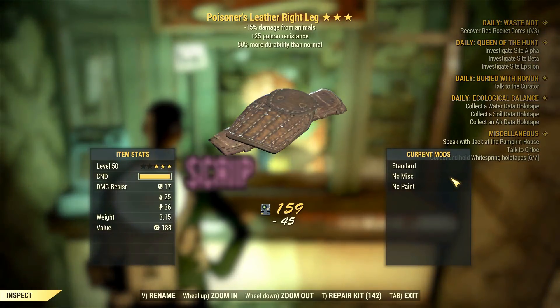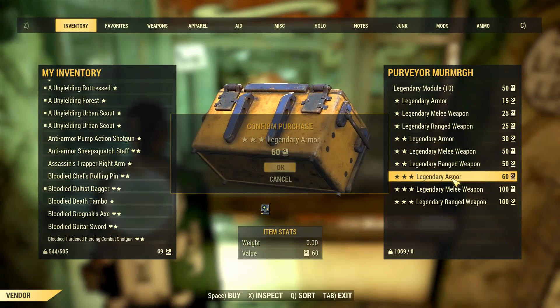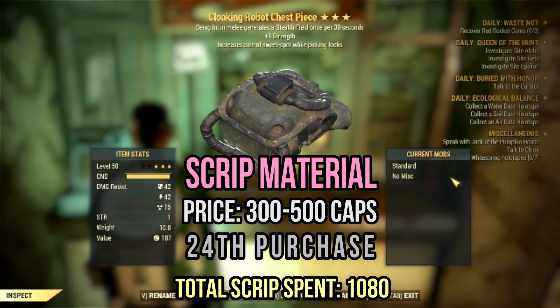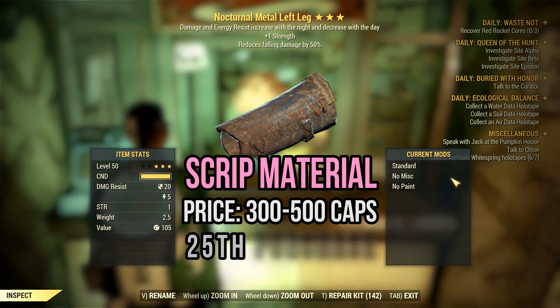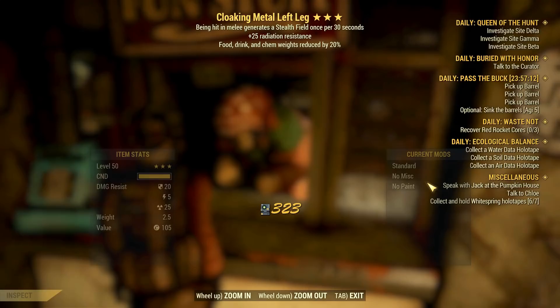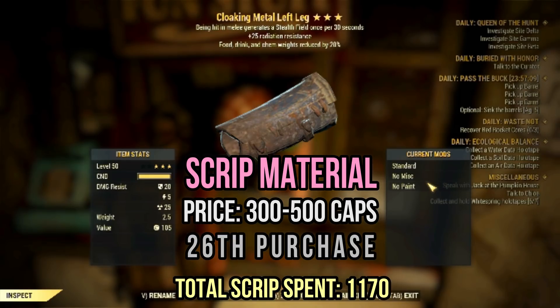This poisoner's leather leg is really bad, so don't even bother — scrip it. The same goes for this cloaking robot chest and the nocturnal metal leg too — they have some really awful and weak effects. We also have another cloaking metal piece with standard effects. Nothing special, more scrip for the following days.